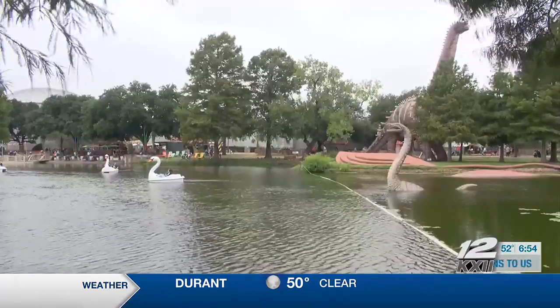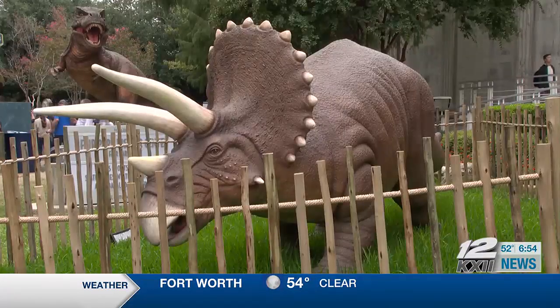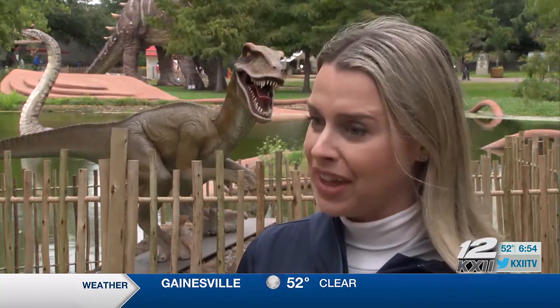This exhibit isn't just for the little ones, but for everyone, as this is the fair's first bilingual exhibit. So when you look at the signage as you're going through and learning about the dinosaurs, you can read it in both English and Spanish, with all of the same information available in both languages.